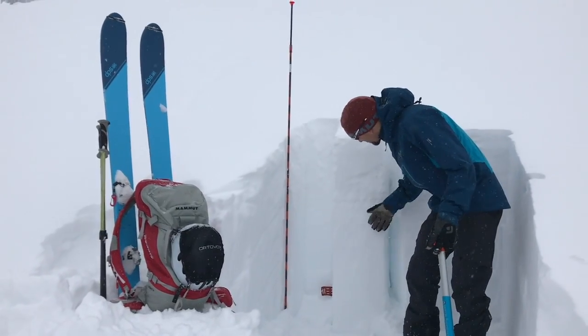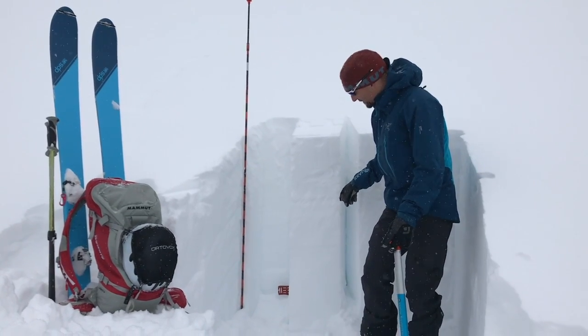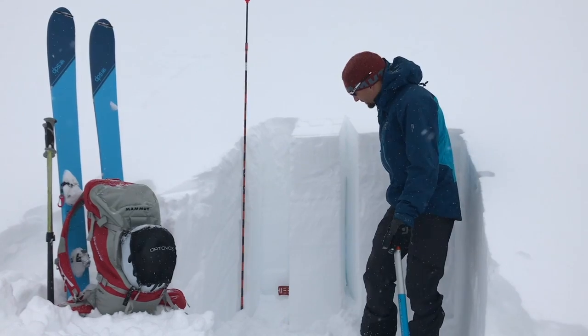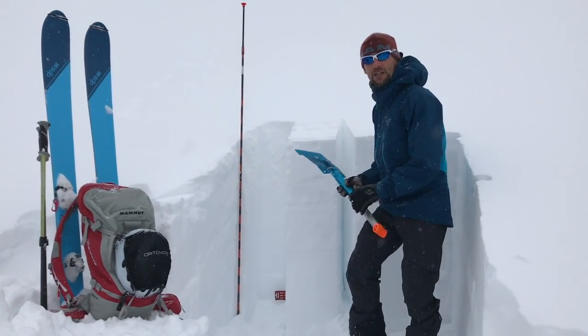But the big concern that we've been looking at are two different layers here — one of which is a layer of graupel that's really well preserved and it's pretty thick, and then the other one is a facet layer. Both of these from some time ago, but we're going to see how they interact in a compression test and see if we can get any initiation on those layers.